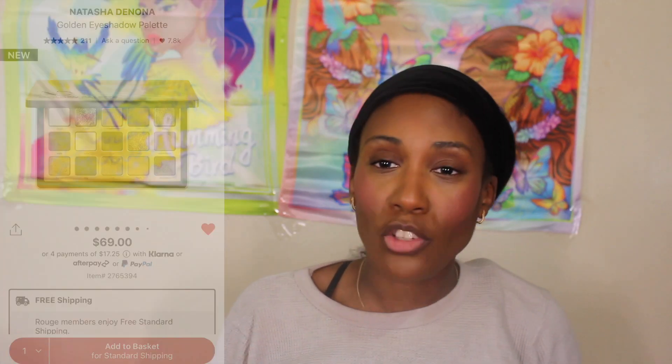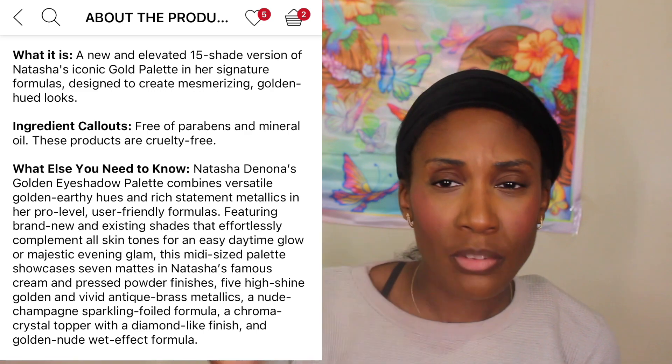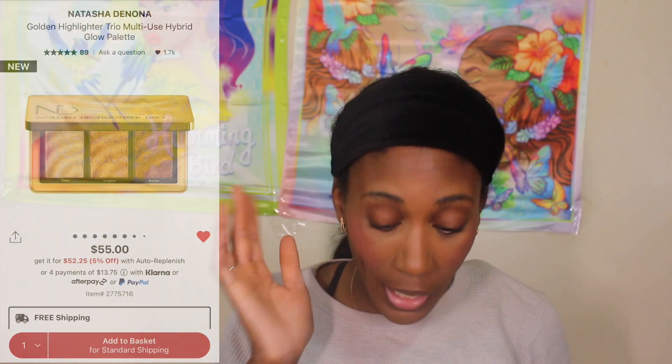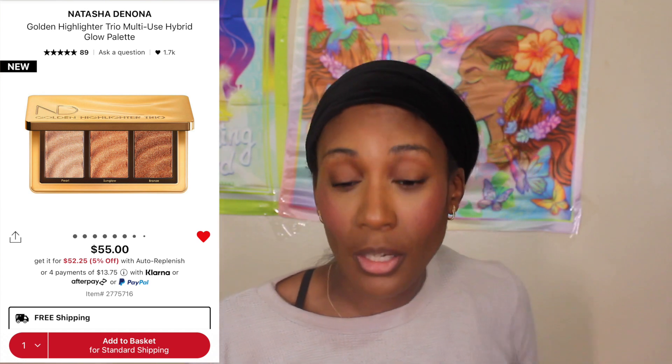So I told y'all I was really going to grab this palette when it first came out, and here I am with it. The palette retails for $69. I should have some information pop up about it, but this is what she looks like on the inside — nice and golden. I will show it side by side with the other palette once we get to the eyeshadow, but I want to get into the gloss and the highlighter palette first.